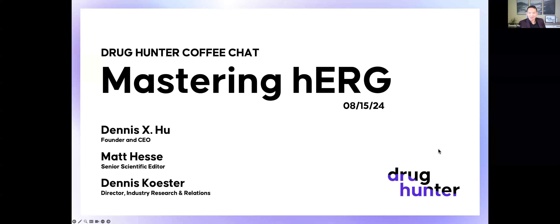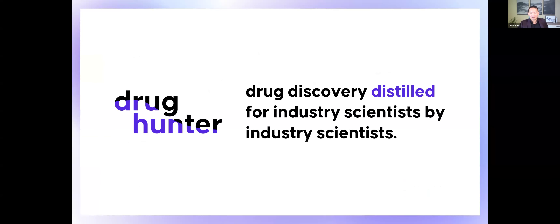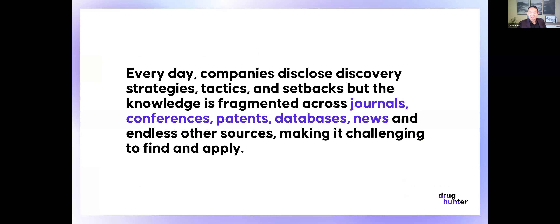Thanks everybody for joining us on a topic that's very frequently on the minds of medicinal chemists and other folks. Before we get started, for those who haven't been here before, Drug Hunter is drug discovery distilled. It's made by industry scientists, specifically for industry scientists. What we try to help with is finding all this knowledge that's fragmented across so many different sources.